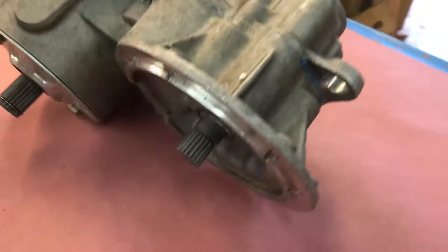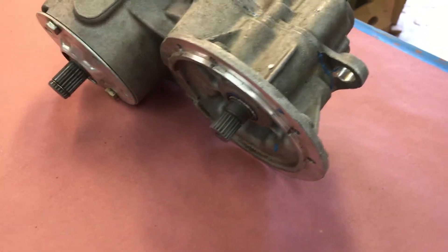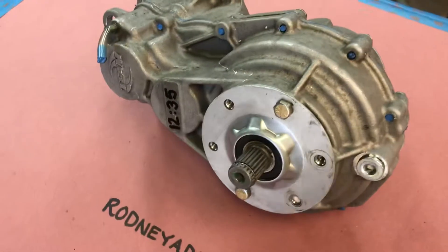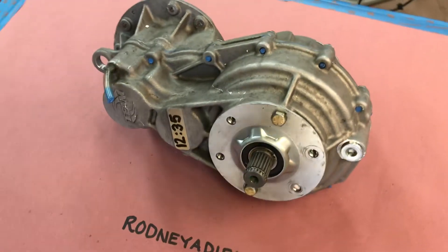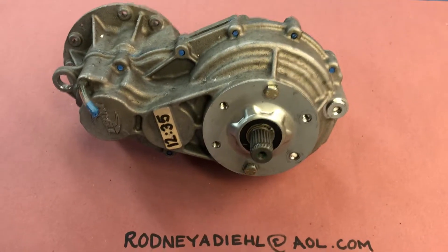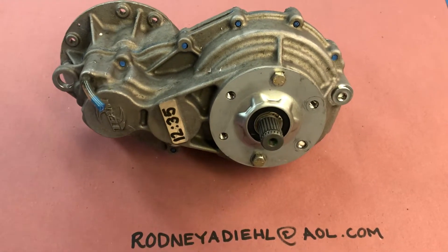It's going to use the same splined input shaft that most GEMs use, as well as the transaxle connections. I'm going to install this in my car and will report back my conclusions. Until then, like and subscribe, leave a comment. Thanks a lot.